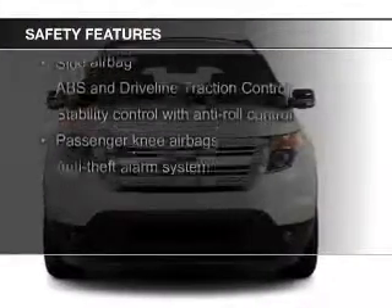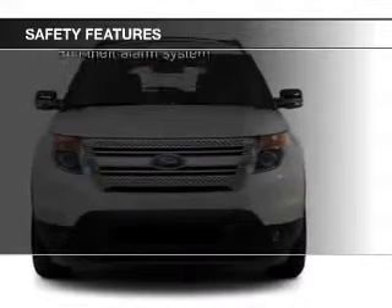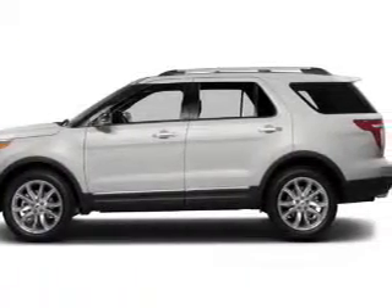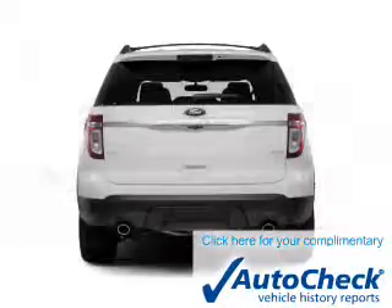Safety was made a priority with these features: fog lights, side airbags, second and third row airbags, independent suspension, traction control, and stability control.